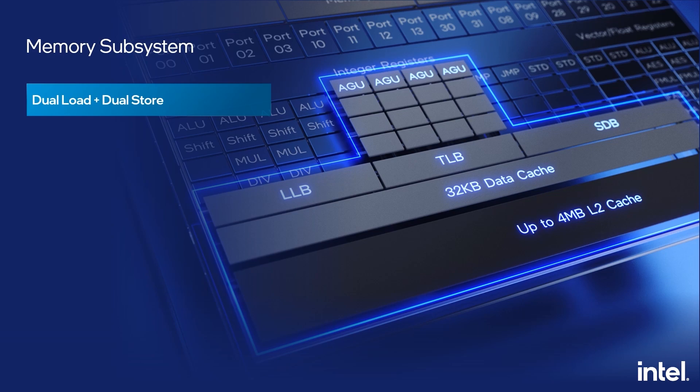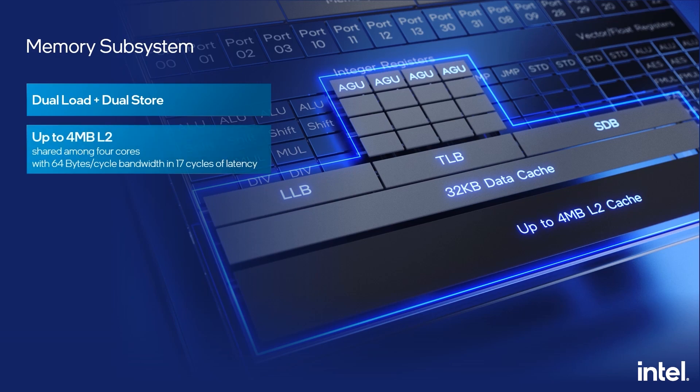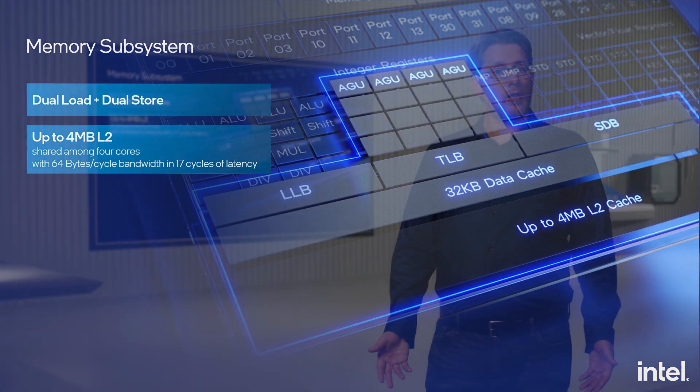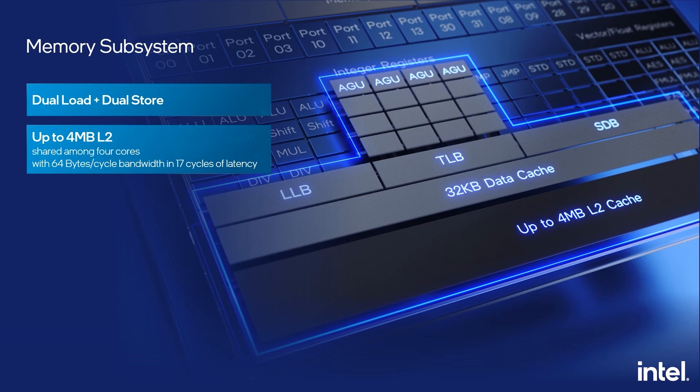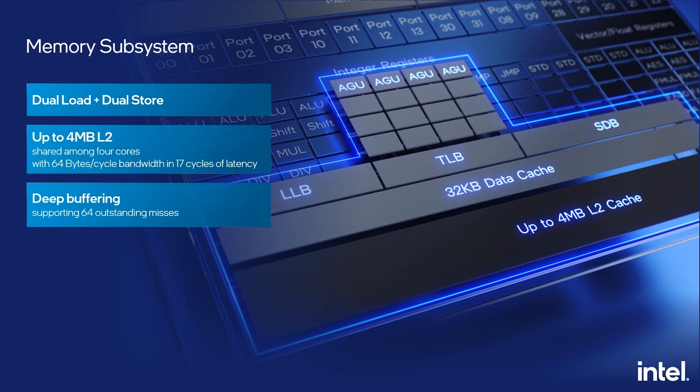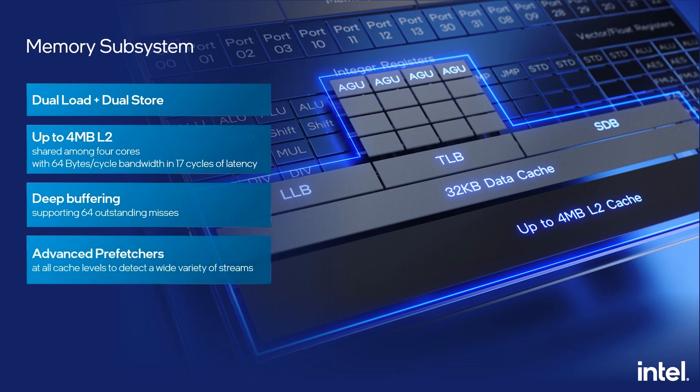The final aspect to achieving efficient performance is a fast memory subsystem. Two load pipelines plus two store pipelines enable 32-byte read and 32-byte write bandwidth simultaneously. The L2 cache, which is shared among four cores, can be two or four megabytes depending on product-level requirements. This large L2 provides high performance and power efficiency for single-threaded workloads by keeping data close, and also provides enough bandwidth to service all four cores. The L2 can provide 64 bytes of read bandwidth per cycle with 17-cycle latency. The memory subsystem has deep buffering, and each four-core module can have up to 64 outstanding misses to the last-level cache and beyond. Advanced prefetchers exist at all cache levels to automatically detect a wide variety of streaming behavior.